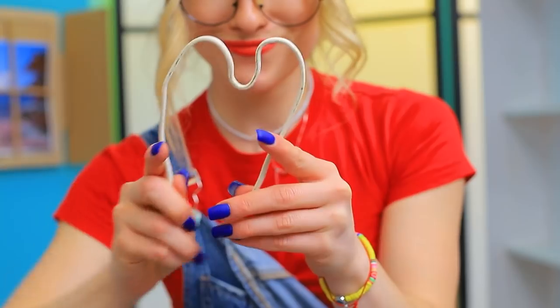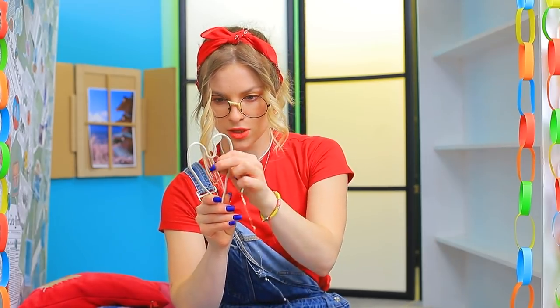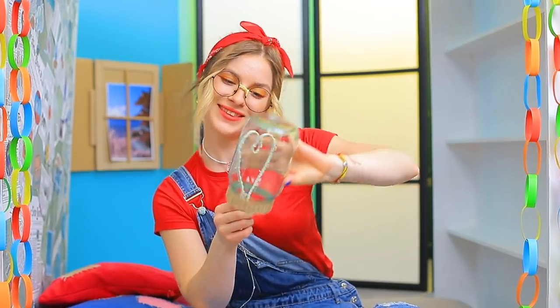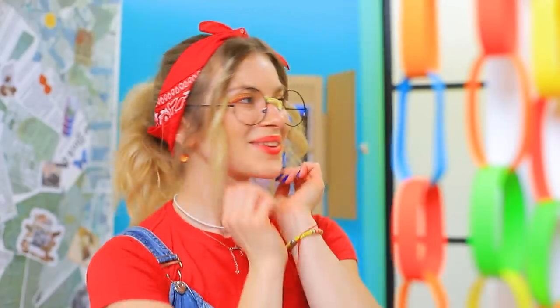Decorate a jar with cardboard! Shape a wire into a heart! Wrap an LED string of lights around it and put it in the jar! I got a lamp! There you go!